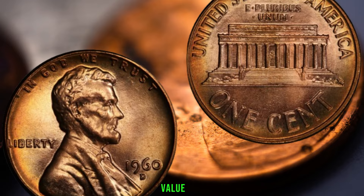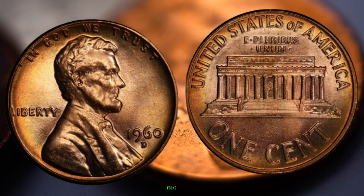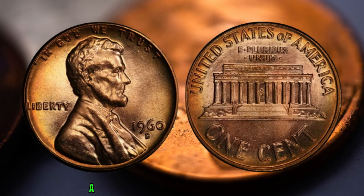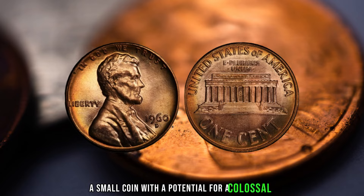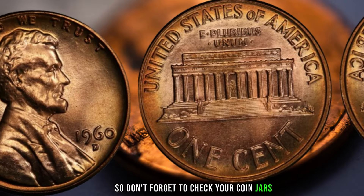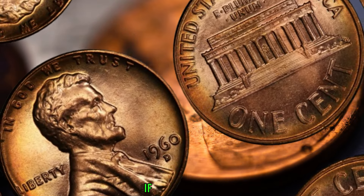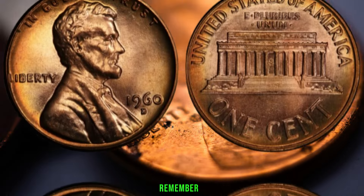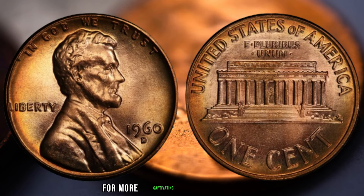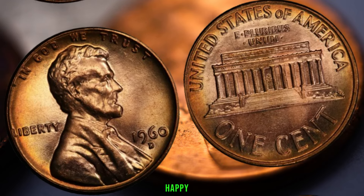Finally, this coin's value in the market is 3.1 million dollars. There you have it, folks — the 1960 D mint mark Lincoln penny, a small coin with the potential for a colossal payday. Don't forget to check your coin jars, collections, and old piggy banks — you might be holding a hidden fortune. If you enjoyed this video, remember to like, subscribe, and hit that notification bell for more captivating coin-collecting content. Until next time, happy hunting!